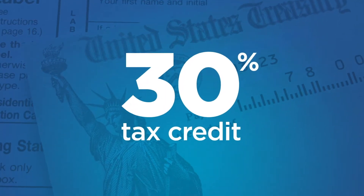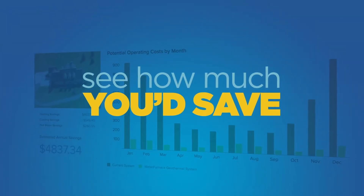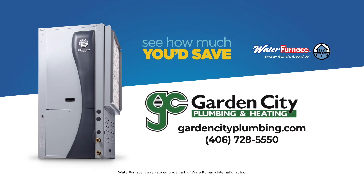And right now, save even more with a 30% renewable energy tax credit. To see how much you'd save by switching to geothermal, call your local dealer right now.